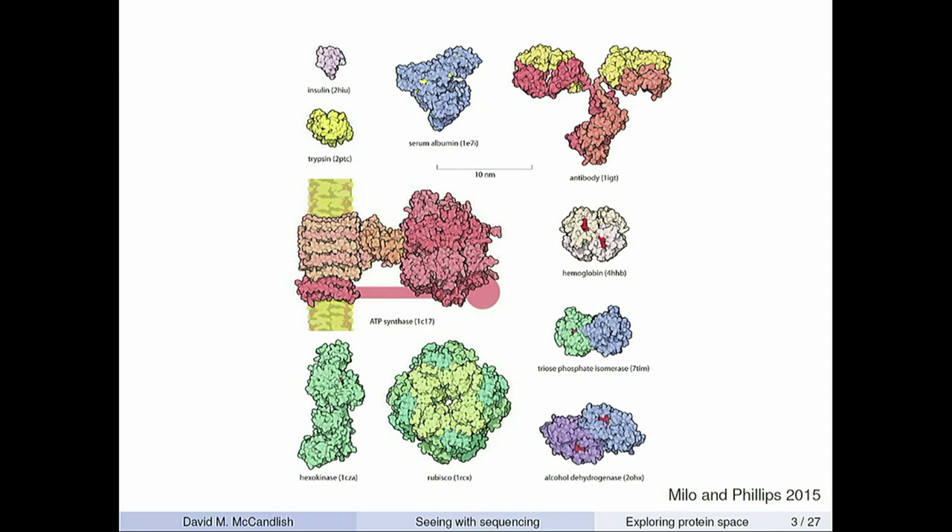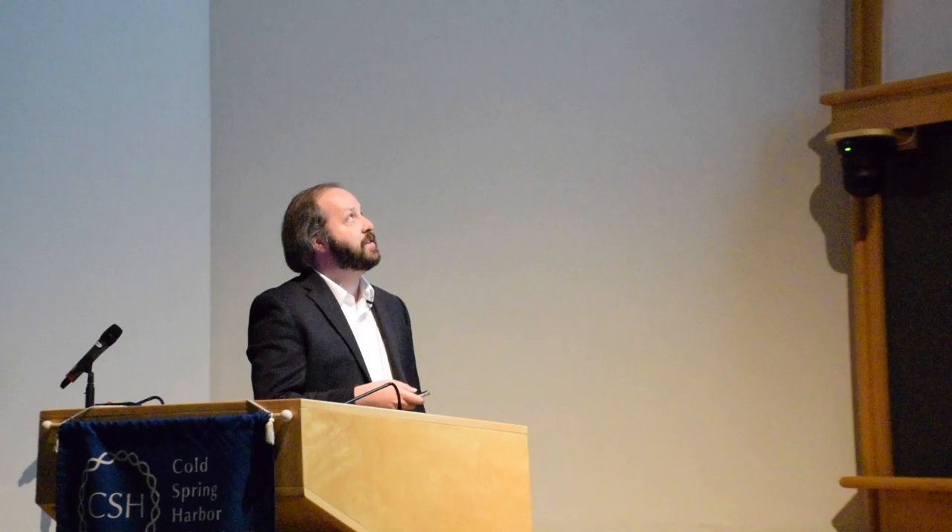Although proteins take all of these diverse shapes, at the end of the day they all have a very similar form — like DNA, they're just a string of repeated elements. Whereas in DNA the repeated elements are the nucleotides A, C, G, and T, in proteins the repeated elements are the amino acids, and there are 20 of them. So whereas a DNA sequence goes A, C, G, T, C, A, A, protein sequences go R, H, K, D, E, et cetera.